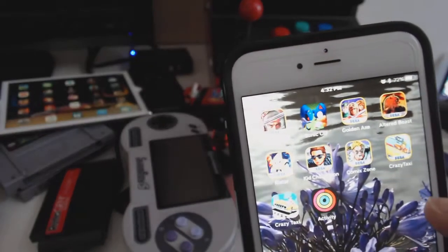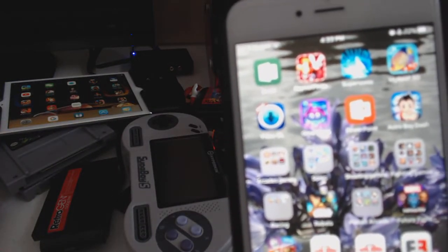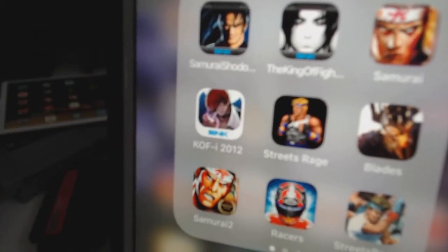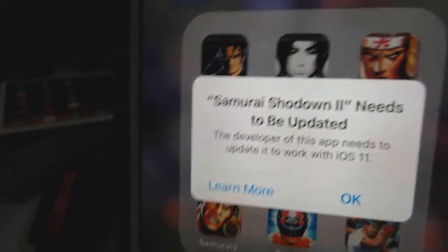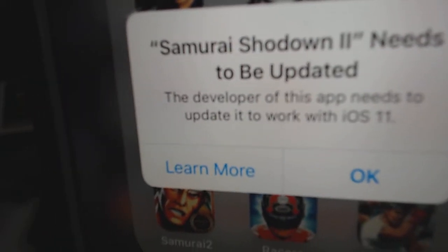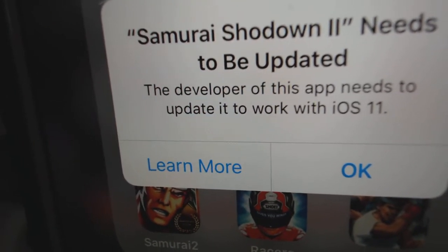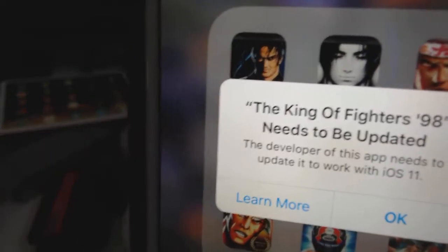Now here is the problem with the new upgrade that I want to bring to everybody's attention. Before you upgrade to iOS 11, a lot of the games that I have do not work anymore. You might ask why they don't work — well, because when you click on it, it tells you that the app needs to be updated. In other words, the developers of this app need to upgrade it to work with iOS 11.